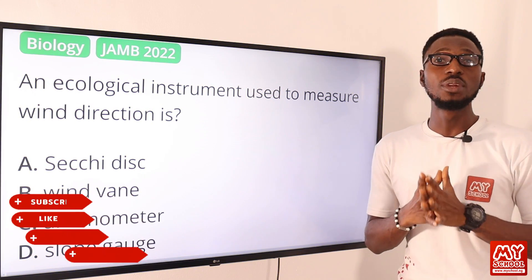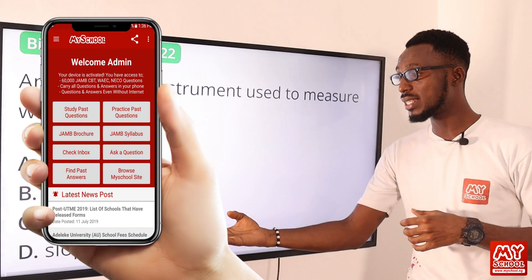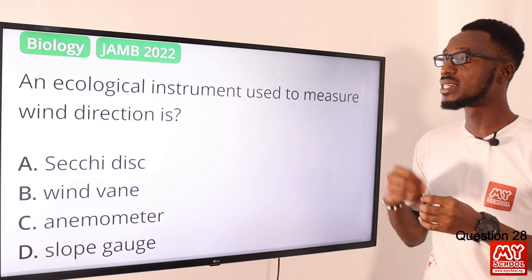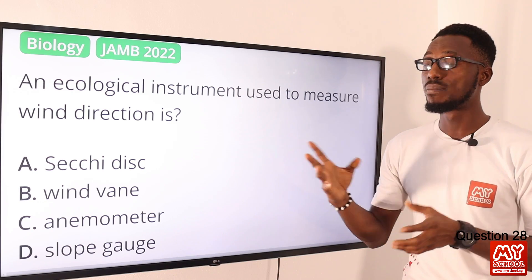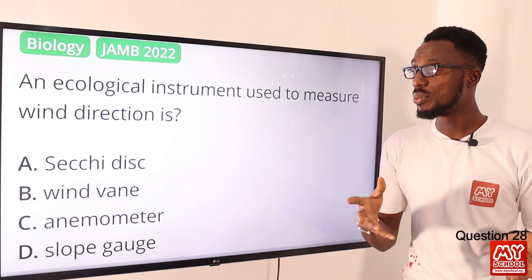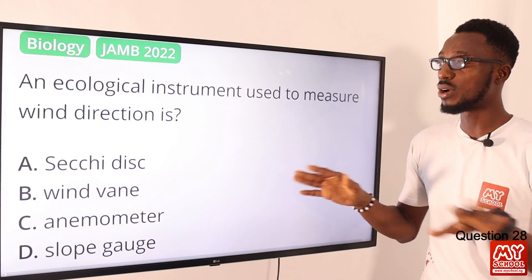It is very important that you have a JAMB-simulated experience before your coming exam. Click on the link in the description below to get to the MySchool website, where you can download the MySchool mobile app for Android or the MySchool software for laptops. Question 28: The ecological instrument used to measure wind direction is what? That is your wind vane. The Secchi disc is used to measure the turbidity of water. The anemometer measures wind speed. The wind vane is the safest option here. So the correct option is option B.